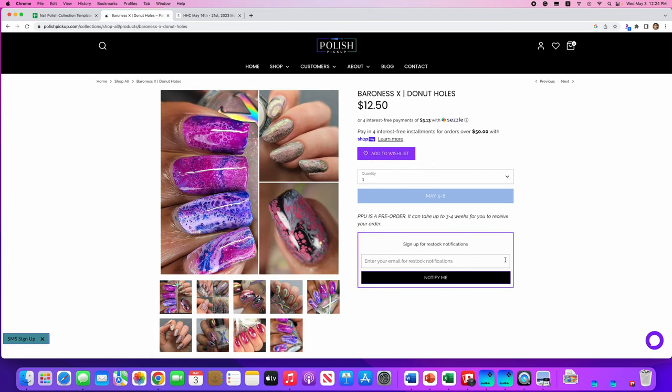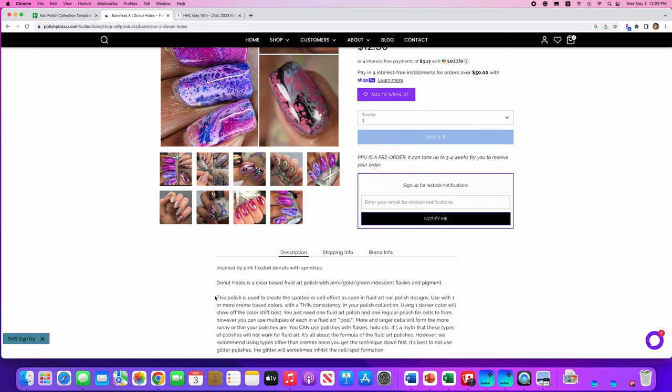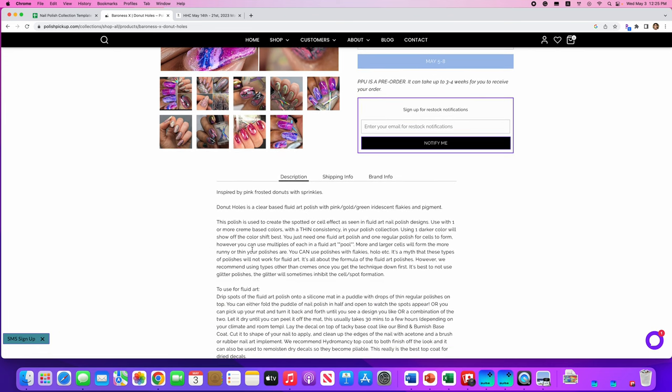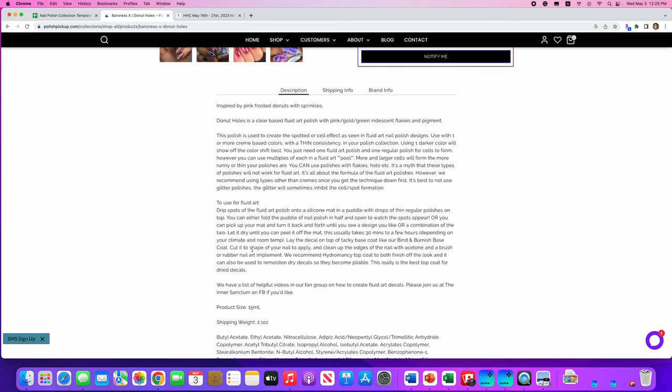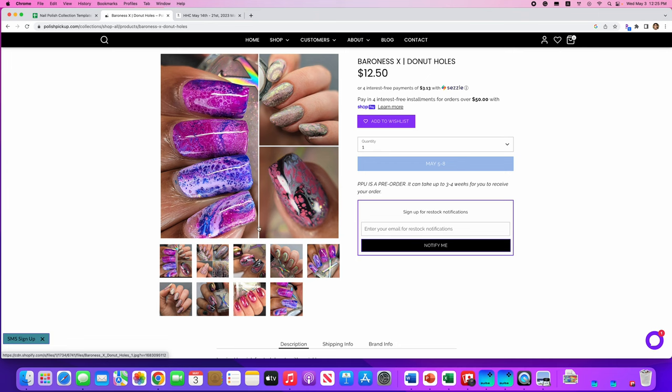Baroness X, Donut Holes. This is inspired by pink frosted donuts. It's a clear-based fluid art polish with pink gold and green iridescent flakies and pigment, used to create a fluid art effect. Baroness X does these a lot. I have not tried a fluid art polish yet, so I don't think I will get this one — but look at how fun it is! No cap on this one.